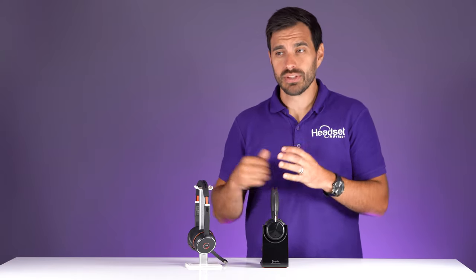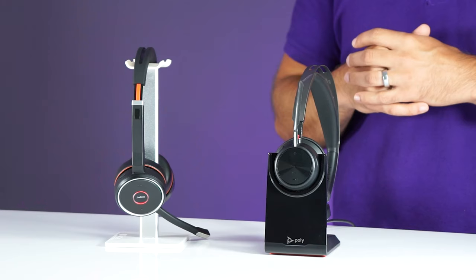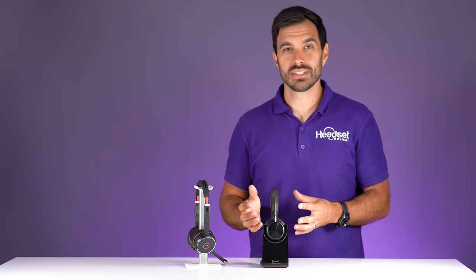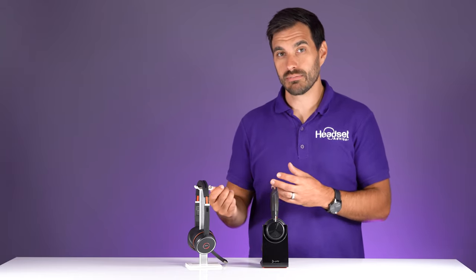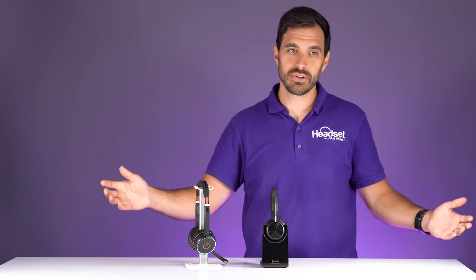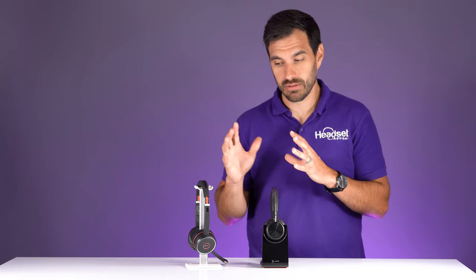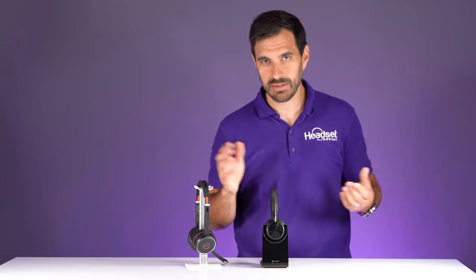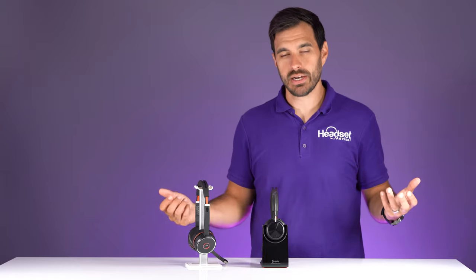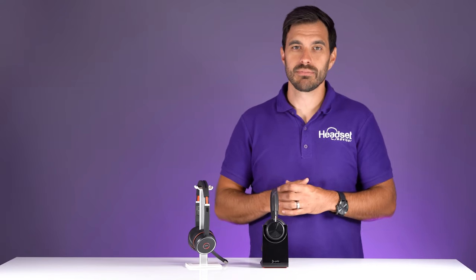Both are rated at 9 for ease of use. One feature worth mentioning is that you can plug them in and use them as wired headsets — not all wireless headsets allow that. Simply plug in a micro USB cable into your computer and they function as a fully wired headset. So if your battery runs out, just plug in that micro USB and you're good to go.